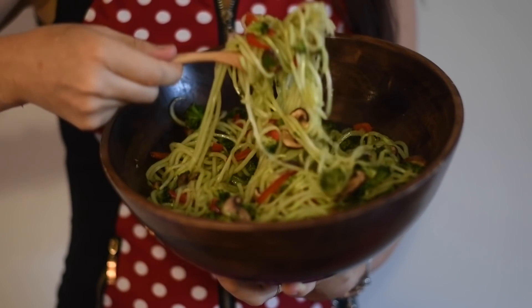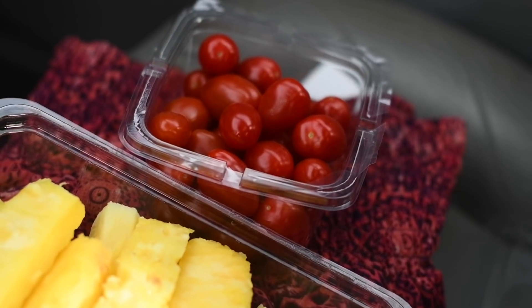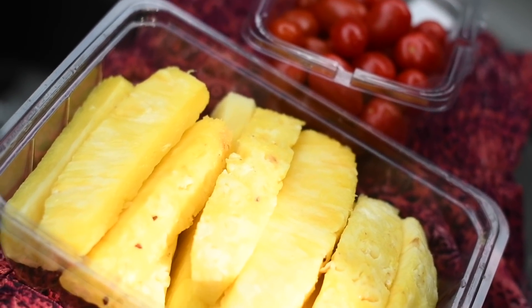Later that day I had a photo shoot to do, so I stopped off at the store and got myself some cherry tomatoes and pineapple. I ate all of this before my photo shoot to fuel up, because we were heading for dinner.